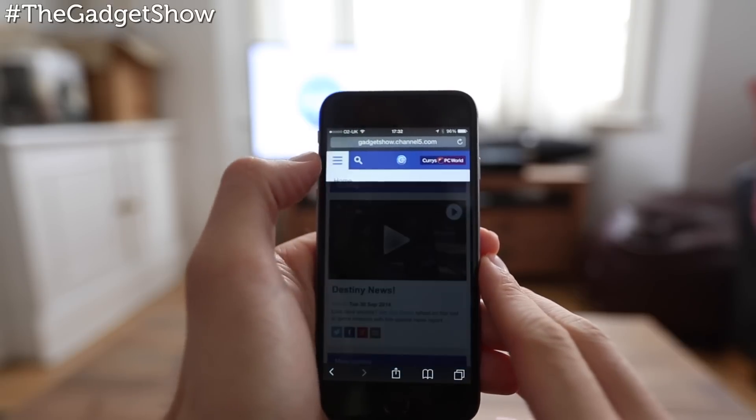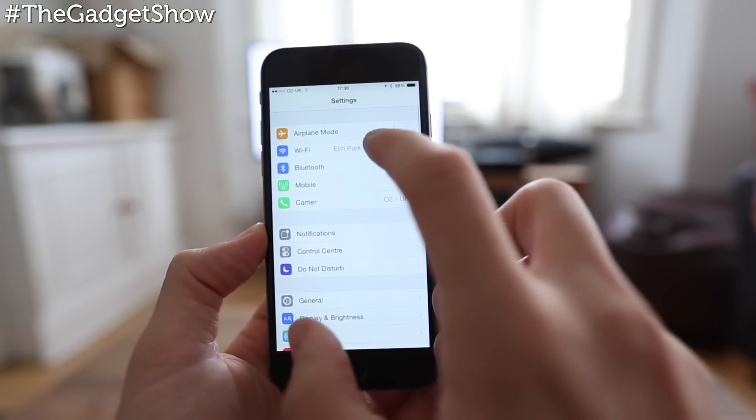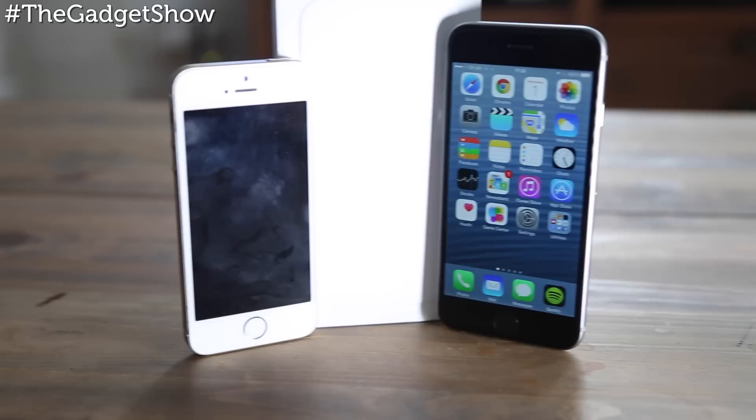But putting the competition aside, for hardcore iOS users the iPhone 6 really does offer the best user experience yet, with a 4.7-inch screen, A8 processor, iOS 8, NFC, and a bigger battery. Pretty much everything has improved.